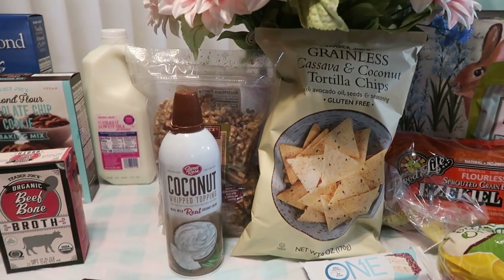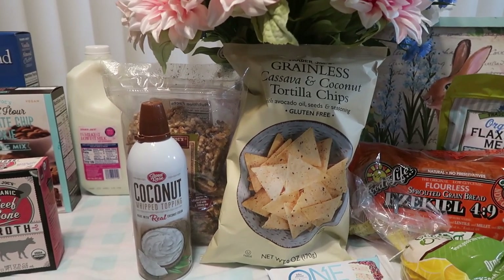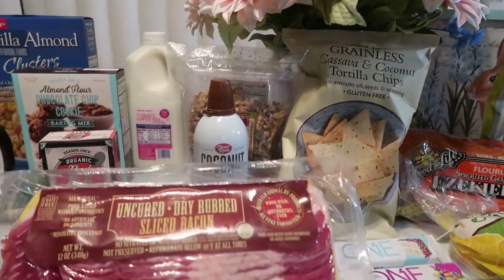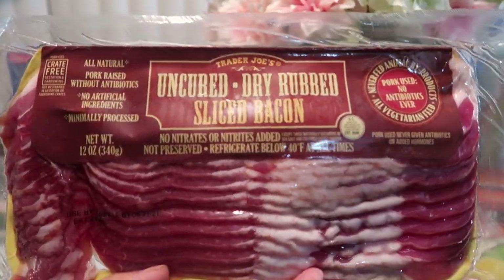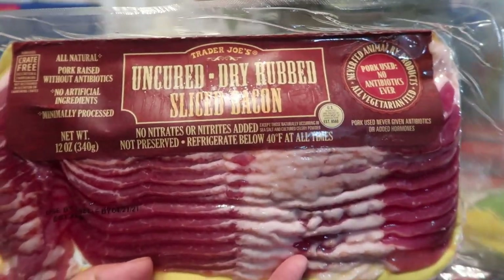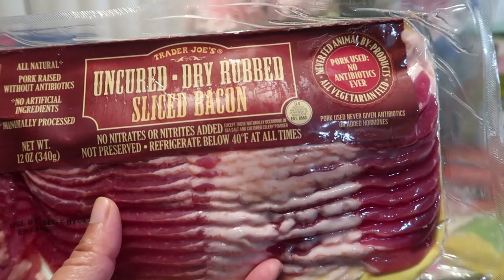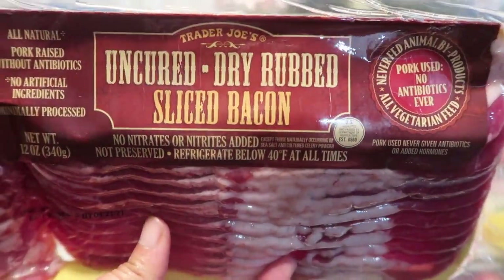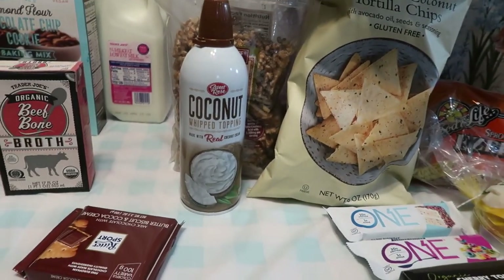Josh was not a cheese fan. I know, weird — who does not like cheese? I tried everything with this kid, and everybody's kid was eating macaroni and cheese, just being so simple and easy, and Josh was like, nope, no cheese in my life. Anyway, this is the uncured dry rub sliced bacon, and we absolutely love Trader Joe's bacon. It is so delightful. You put this in the oven and just let it go, and then we always drain the fat in a jar so we can put it in our cast iron skillets to keep them nicely oiled.